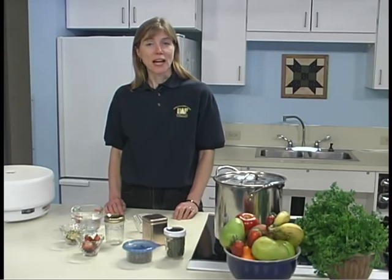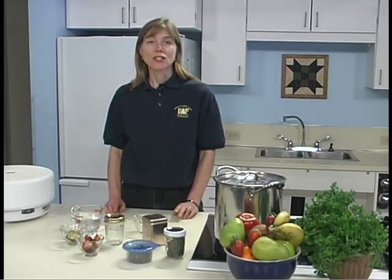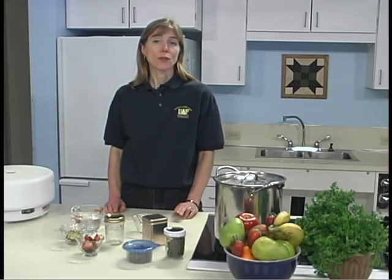We have discussed different methods of dehydrating food, foods that are commonly dehydrated, considerations for drying high acid foods like fruits and low acid foods like vegetables, and how to determine if the foods you have dehydrated are dry enough. Now it's your turn to dry food for your eating pleasure.